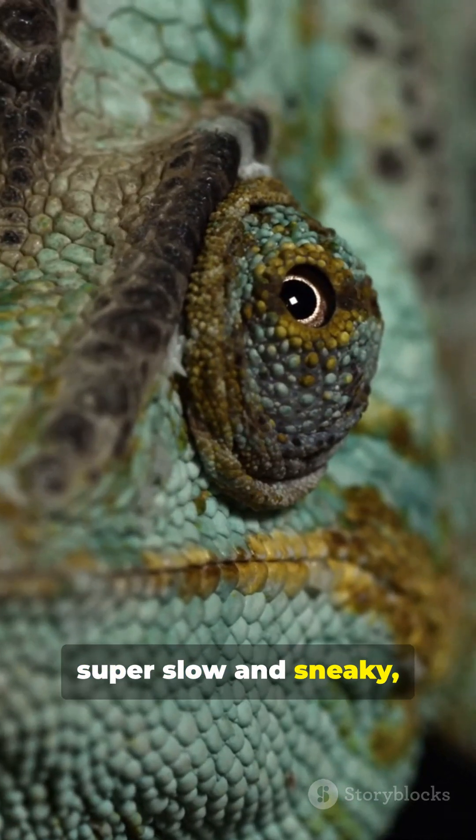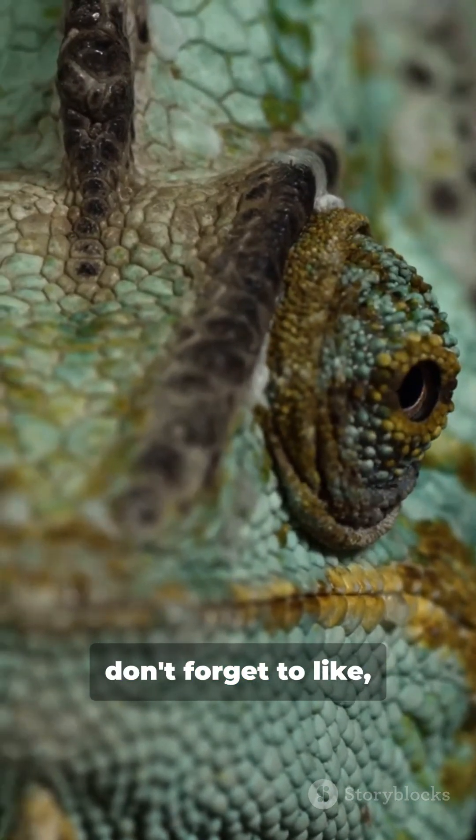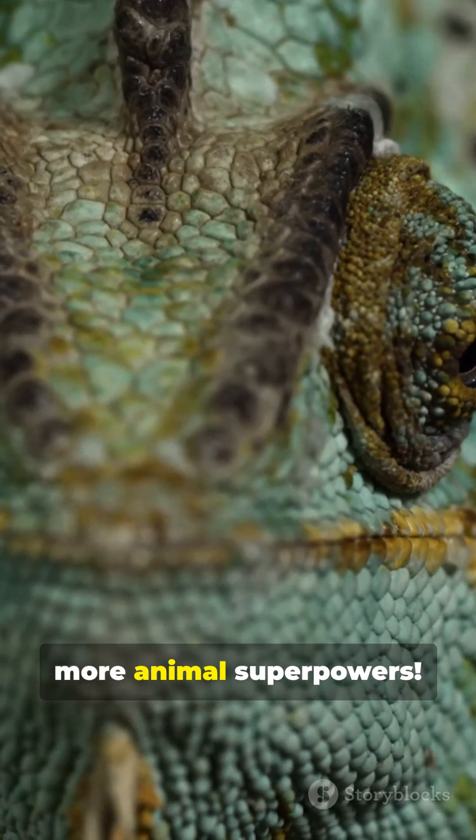Would you rather be super slow and sneaky or lightning fast for just one moment? Tell us below, and don't forget to like, share and subscribe for more animal superpowers. We'll see you next time!